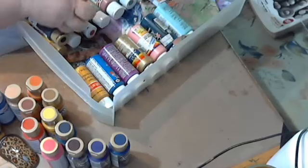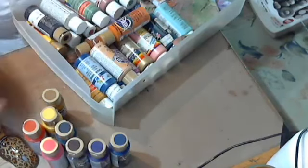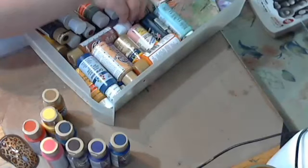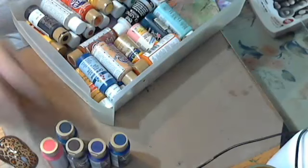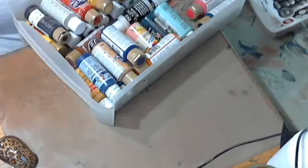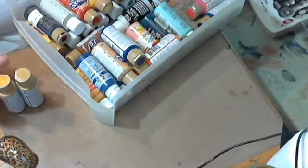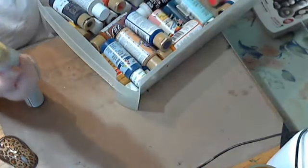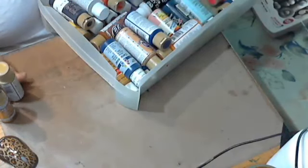I also got the extender for drying time. I did grab two more metallics — they're both gold colors. One's called Splendid Gold and the other is Glorious Gold; they're both Dazzling Metallics. I was running low on gold.